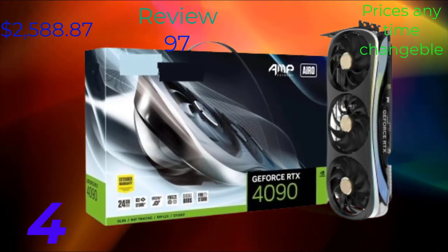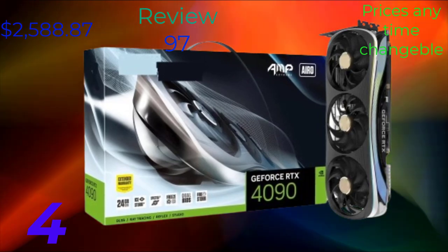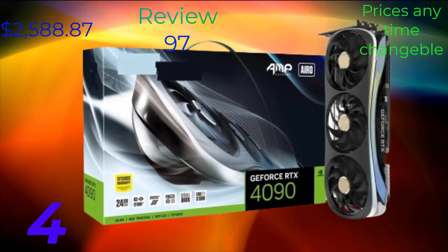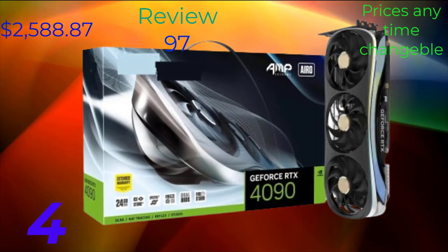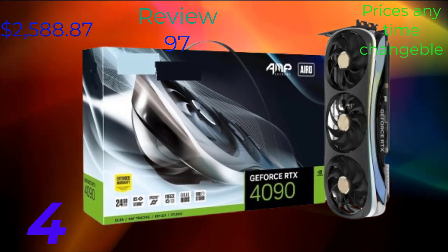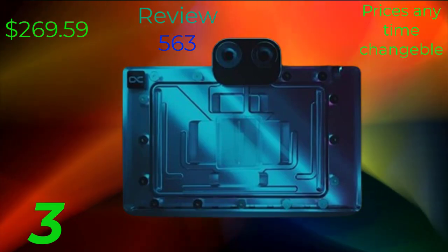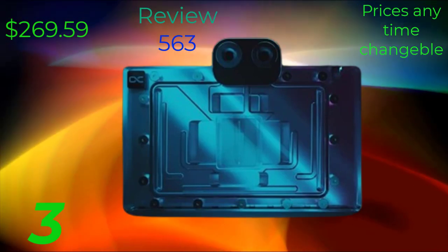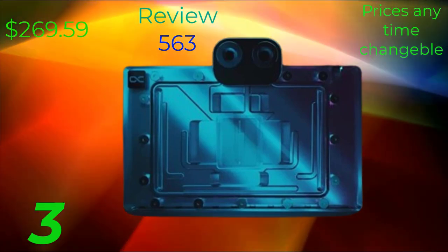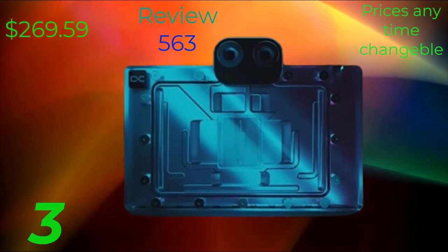Let's take a closer look at the specifications of the RDX 4090, which provide a foundation for its impressive performance and capabilities. Whether you're gaming at high resolutions, rendering complex 3D scenes, or accelerating AI workflows, the RDX 4090 has the power to handle it all with ease, with support for real-time ray tracing against its competitors.